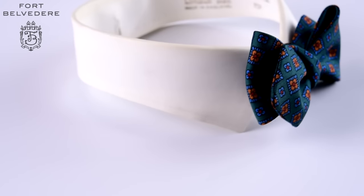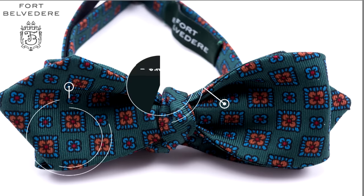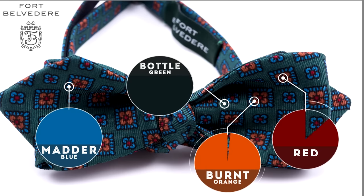The color palette of this madder silk bowtie in bottle green, madder blue, burnt orange and red is the quintessential look of an English classic country bowtie.